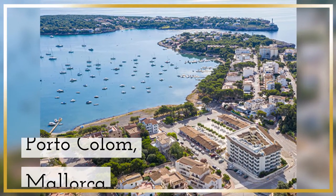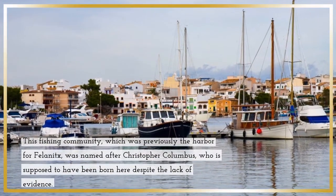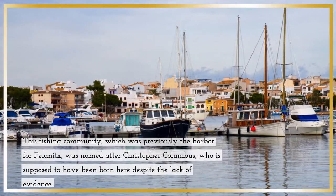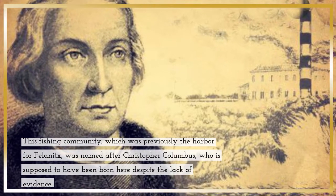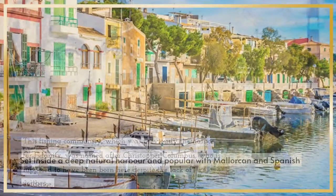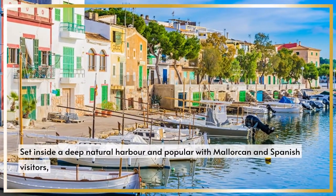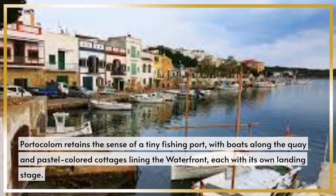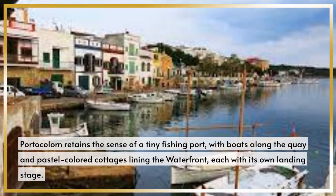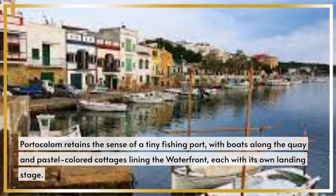Porto Colom, Mallorca. This fishing community, which was previously the harbor for Felanitx, was named after Christopher Columbus, who is supposed to have been born here, despite the lack of evidence. Set inside a deep natural harbor, and popular with Mallorcan and Spanish visitors, Porto Colom retains the sense of a tiny fishing port, with boats along the quay and pastel-colored cottages lining the waterfront, each with its own landing stage.